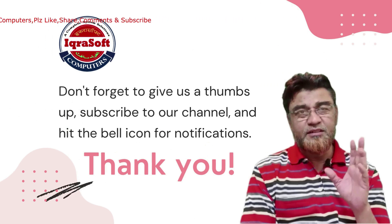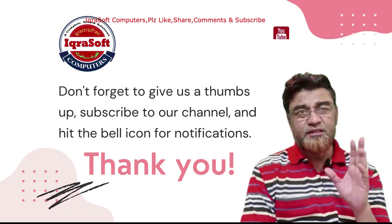Don't forget to give us a thumbs up, subscribe to our channel, and hit the bell icon for notifications. Thanks for watching!